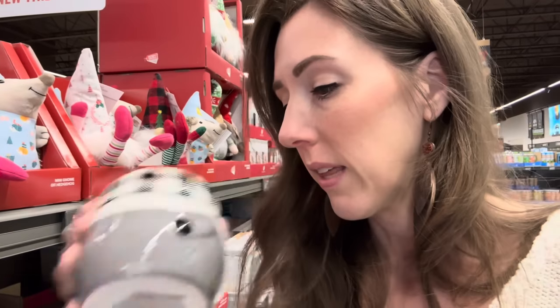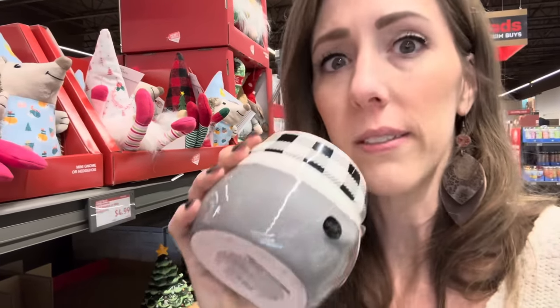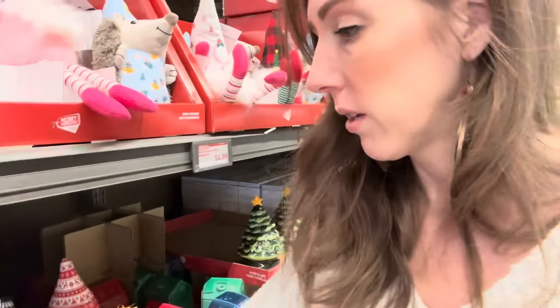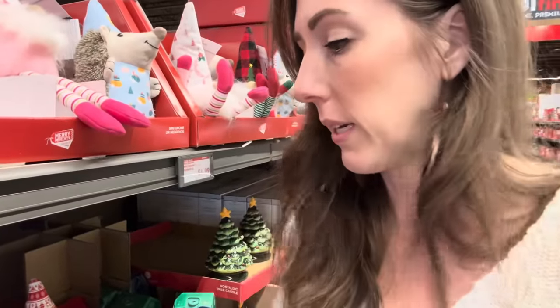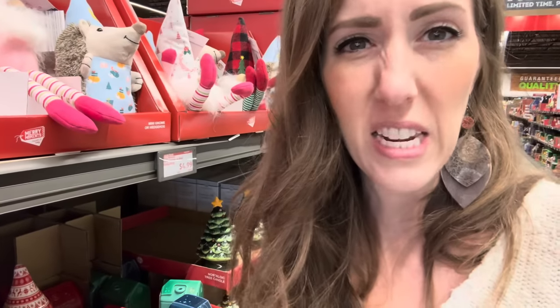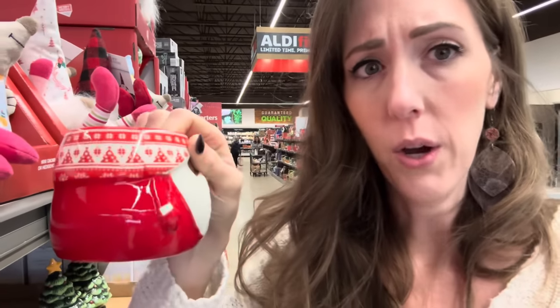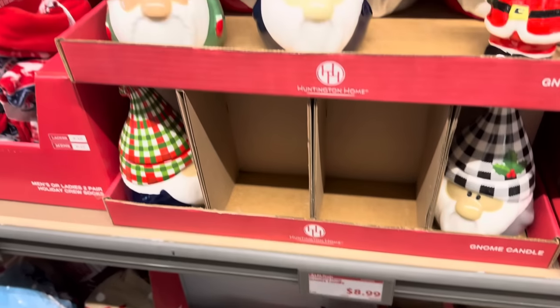Now we have gnome candles. French Hot Cocoa and Cream — yes, that smells amazing. Clove and Tangerine — how many of you got oranges in your stockings for Christmas? That one has a nice orange scent with a little cloviness. Golden Apple and Cedarwood — that kind of smells perish, but it's nice. Berry Blizzard — that one's good. $8.99 for those gnome candles — very cute.